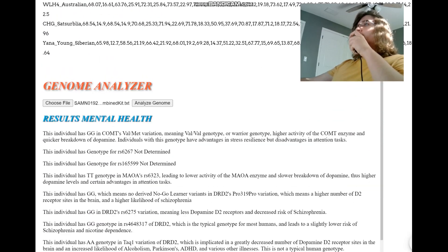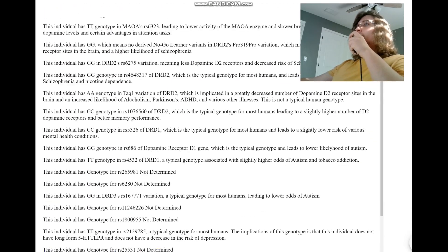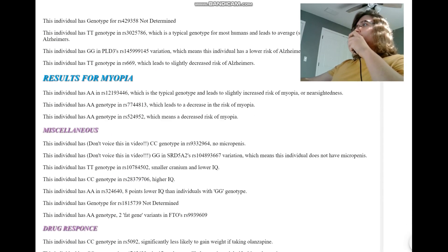That's pretty much all there is to this gorilla. You can download her genome in 23andMe format from the link in the description. Check out my site where you will find this trait predictor, and leave a like and subscribe if you enjoy my content. Goodbye.